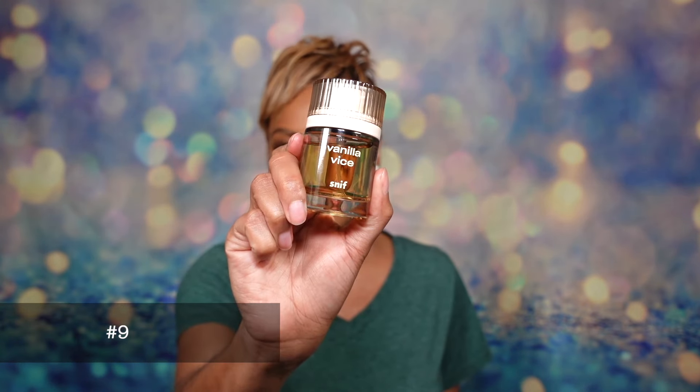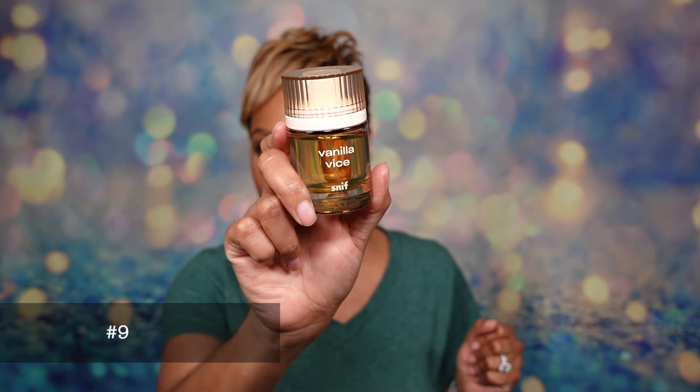In the number 9 spot, this one blew up when it sold out because it dropped back in January and the girls went crazy for it. This is from Sniff — the number 9 spot goes to Sniff Vanilla Vice. The full dedicated review is already up on the channel. In a nutshell, this smells like vanilla ice cream — creamy vanilla ice cream that's kind of light but with a woody base. It was a fun, cozy, casual easy-reach type of vanilla. It came out in January, smack dab in the middle of winter, so it was right on time. This is Sniff Vanilla Vice in the number 9 spot.